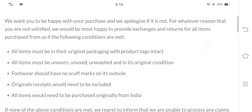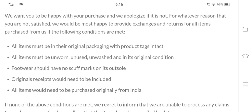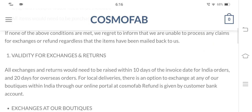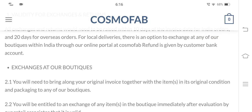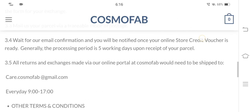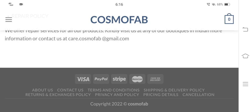Now let's have a look at the return and exchange policy. Here we can see that the return policy lasts for 10 days of receipt of the product for Indian orders and 20 days for overseas orders. We can also notice that nothing is specified about the refund procedure, which is a concern.